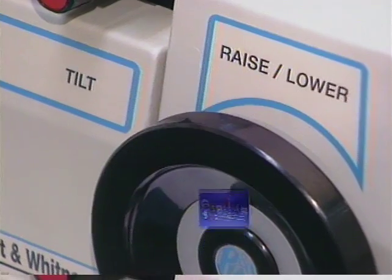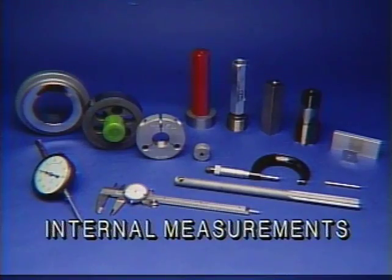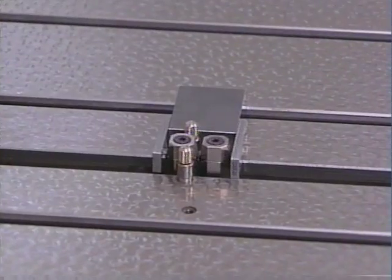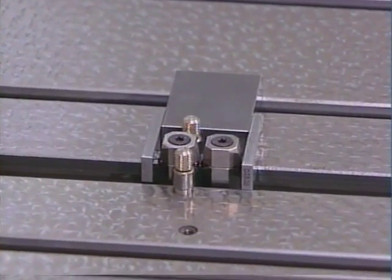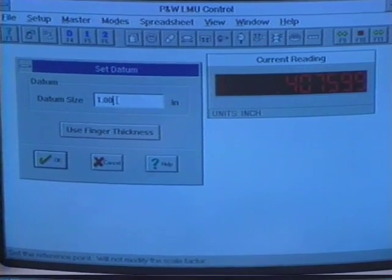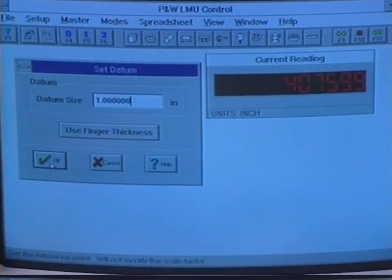The LabMaster is also capable of calibrating small and large rings, thread rings, micrometers, calipers, and snap gauges up to 14 inches. English or metric units are available at the click of a mouse. And our exclusive bi-directional probes make switching from external to internal measurement as easy as setting an internal datum, shown here.